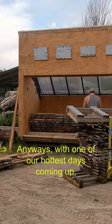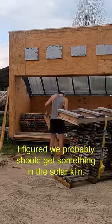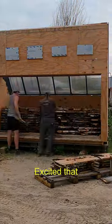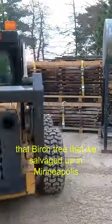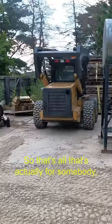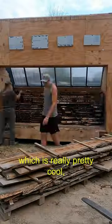Anyways, with one of our hottest days coming up, I figured we probably should get something in the solar kiln because it is a solar kiln. I'm excited that the birch tree that we salvaged up in Minneapolis is in the bottom here. That's all actually for somebody, which is really pretty cool.